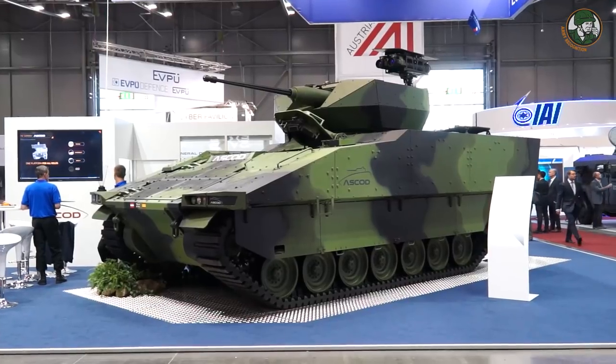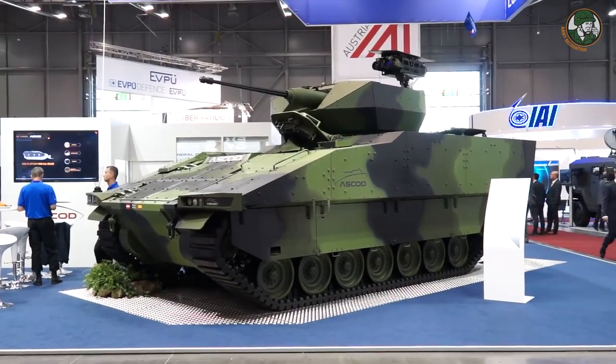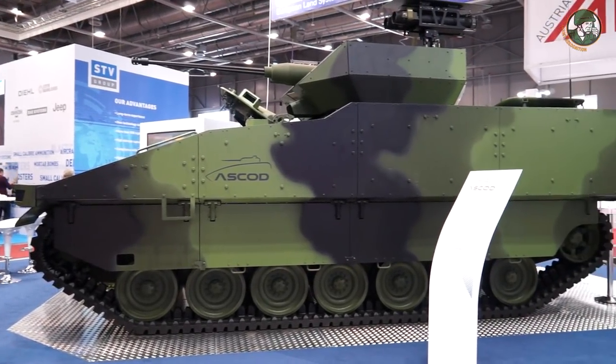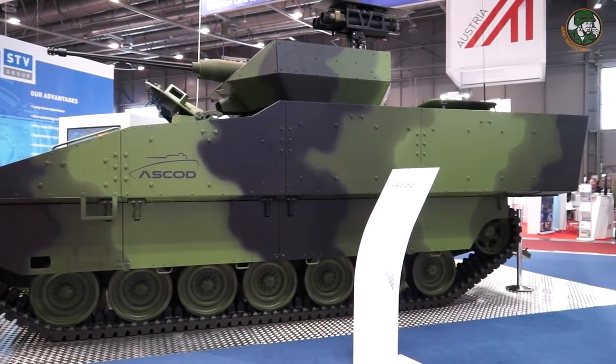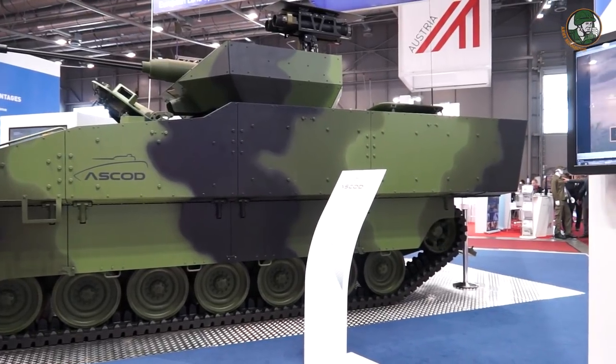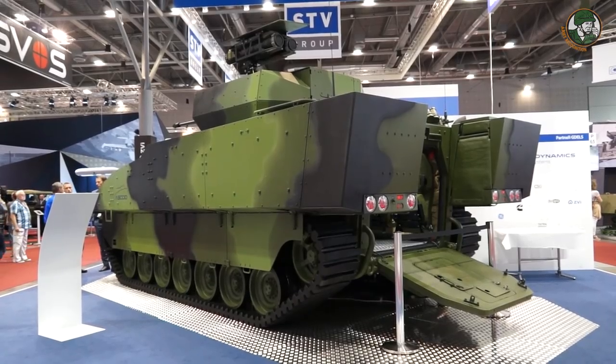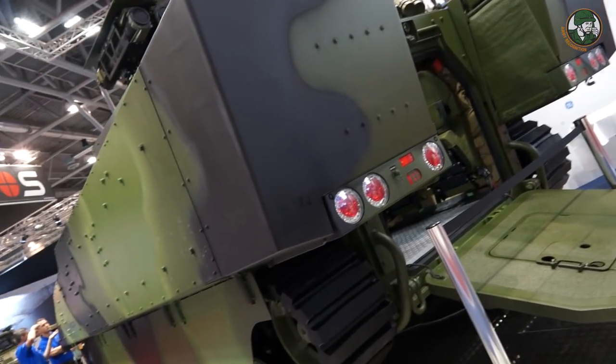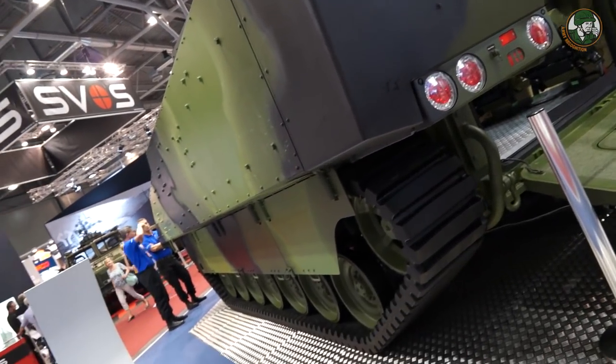We are introducing the Ascod here as a potential replacement for the BMPs. It will be one candidate to replace them alongside the others presented here as well. From that point of view, we have one platform that can cover all of the variants perhaps chosen by the Czech customer. It's unique that this chassis can be configured for any of the expected variants.